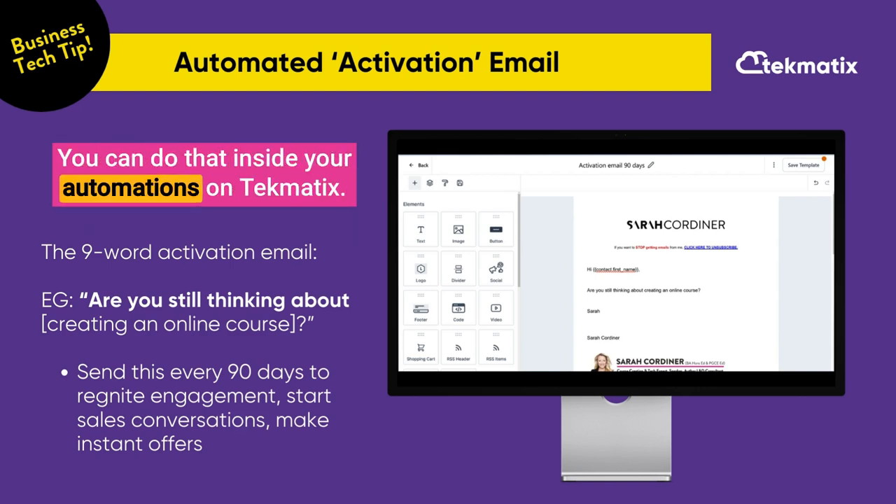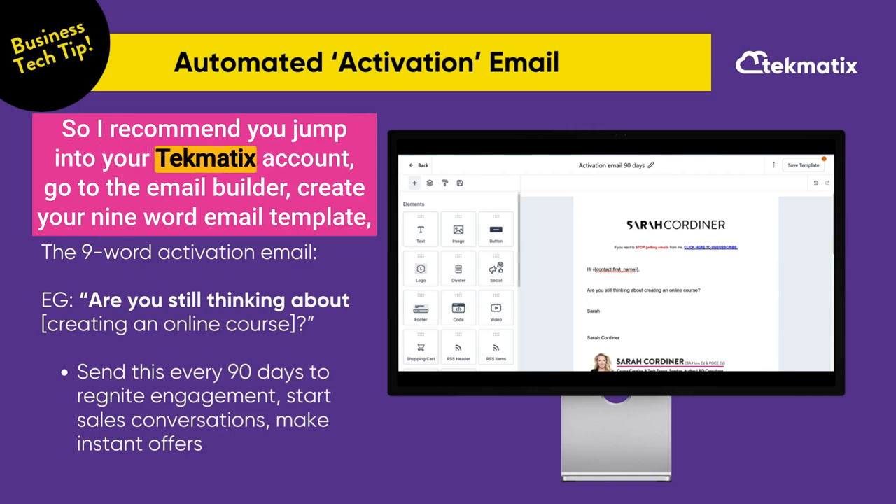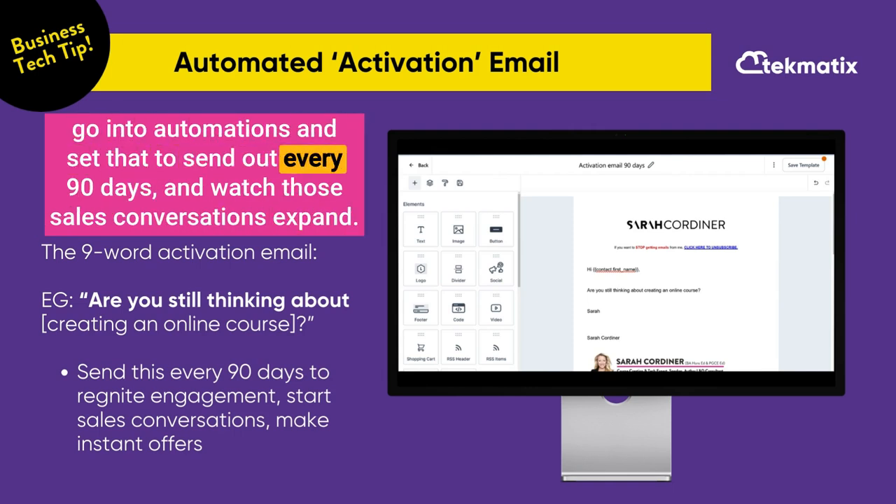You can do that inside your automations on Techmatics. I recommend you jump into your Techmatics account, go to the email builder, create your nine-word email template, go into automations, and set that to send out every 90 days — and watch those sales conversations expand.